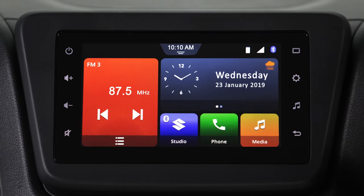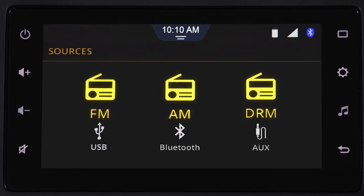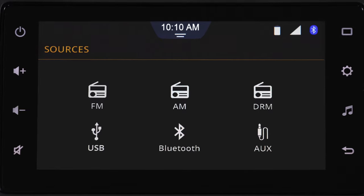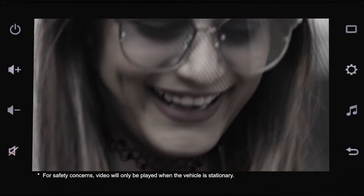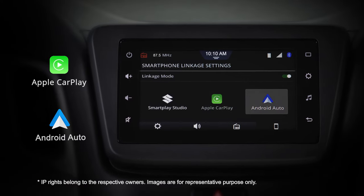For entertainment, Smart Play Studio supports multimedia sources like radio, Bluetooth, USB and AUX. It even has video playback capabilities with USB input. And it also supports Apple CarPlay and Android Auto.